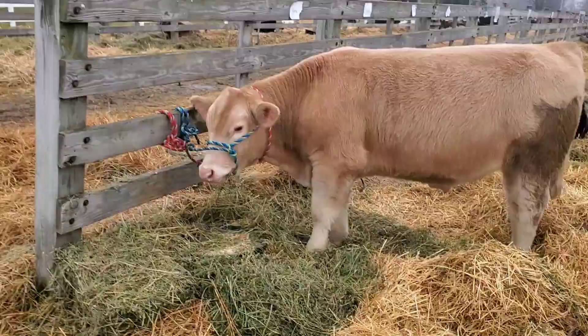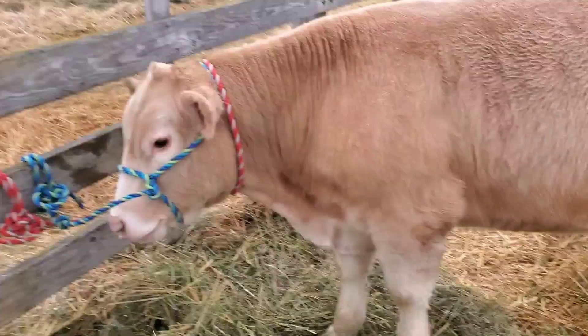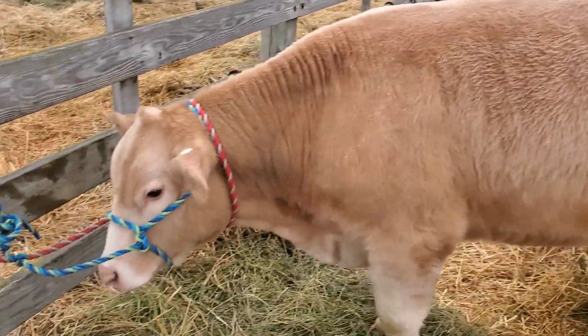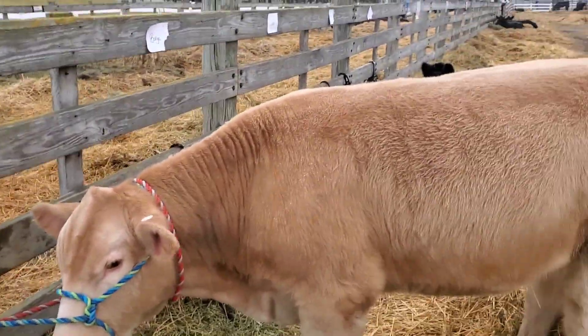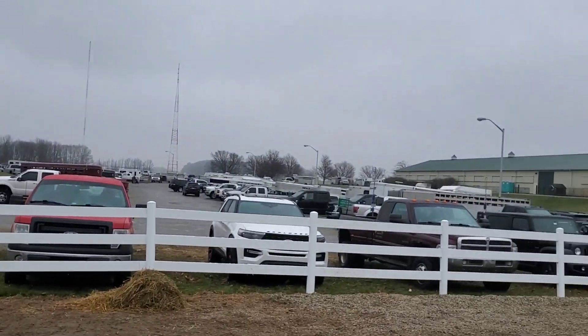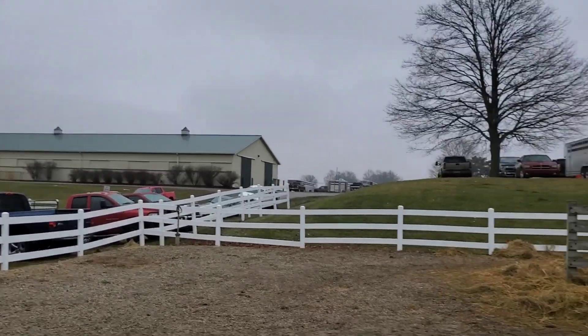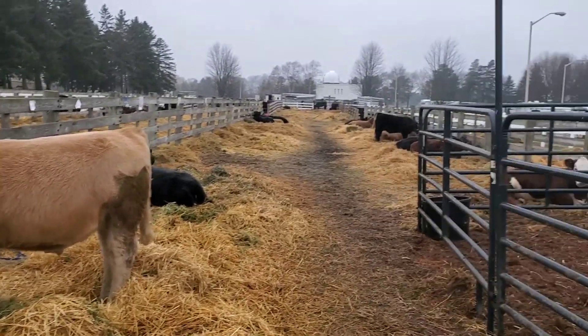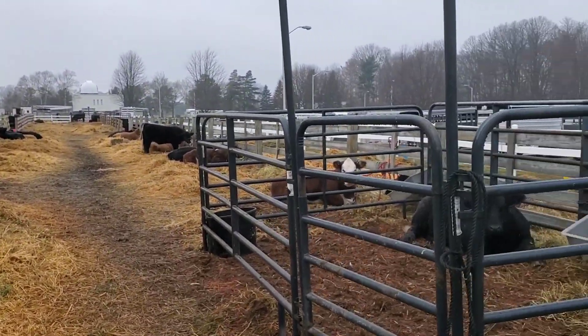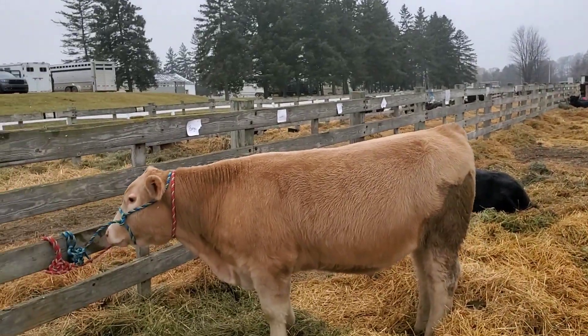This is Hank here, my steer. He was perfectly clean until he laid down there, but yeah, we're all done showing. We're gonna get ready to go here in a little bit, but the place is way busier. A little bit of everything here — pretty much every breed, so yeah.